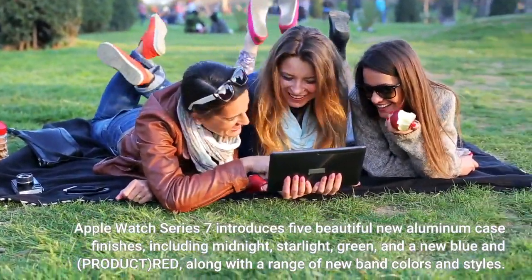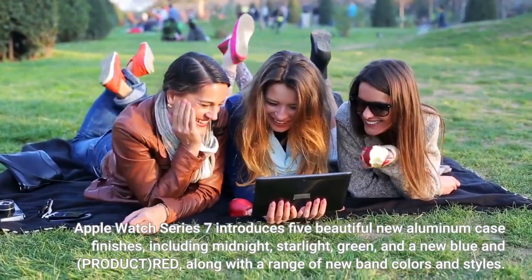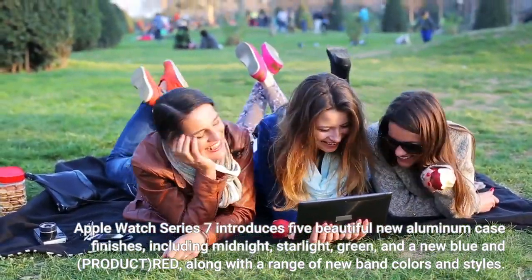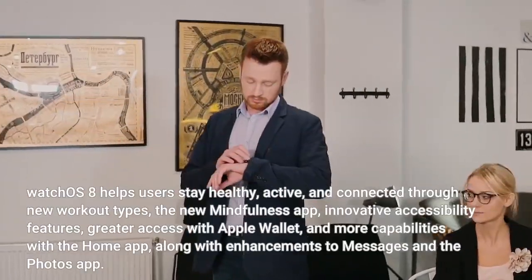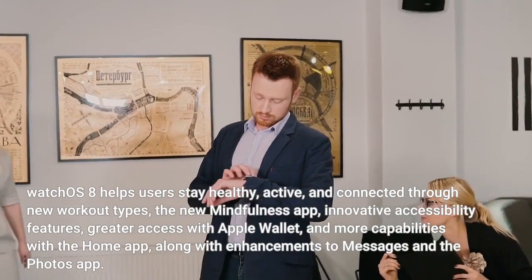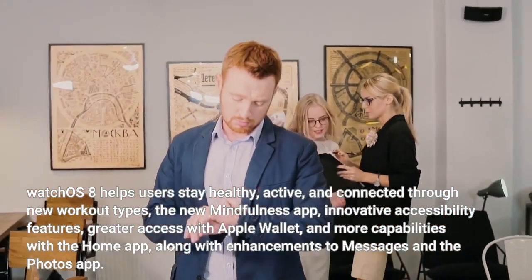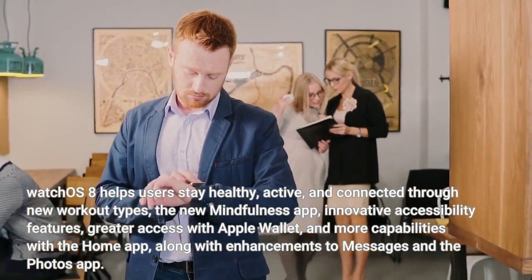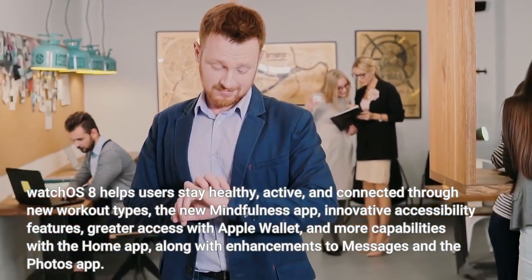Apple Watch Series 7 introduces five beautiful new aluminum case finishes, including midnight, starlight, green, and a new blue and Product Red, along with a range of new band colors and styles. watchOS 8 helps users stay healthy, active, and connected through new workout types, the new Mindfulness app, innovative accessibility features, greater access with Apple Wallet, more capabilities with the Home app, and enhancements to Messages and the Photos app.